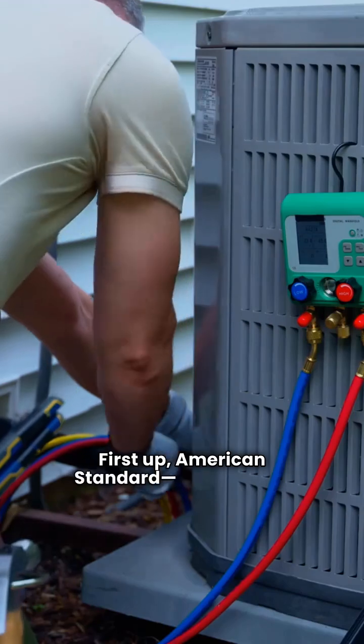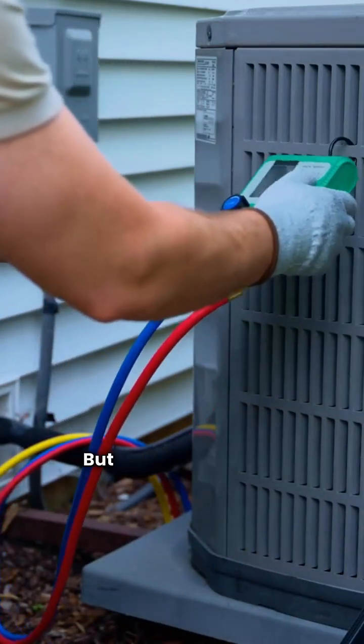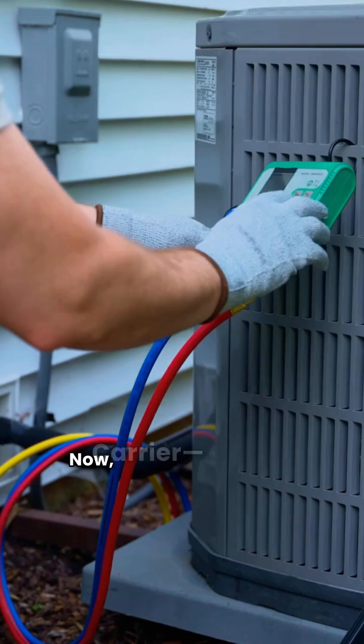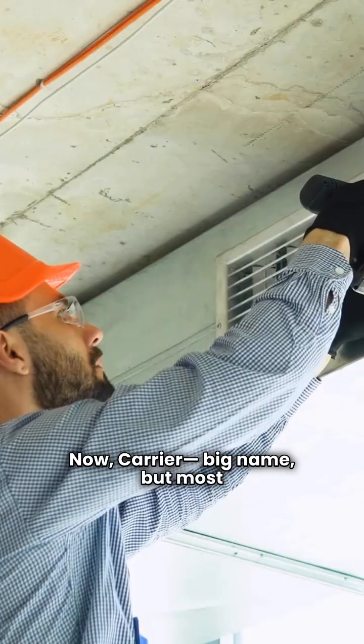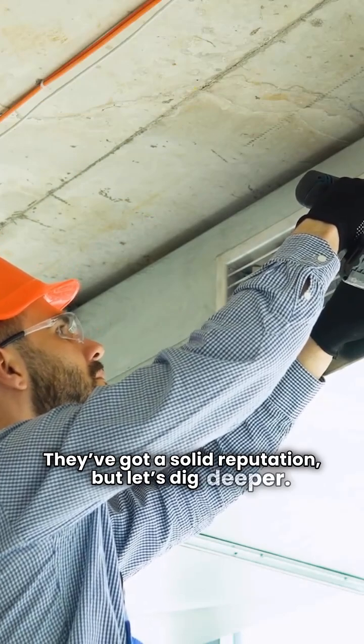First up, American Standard — made in the USA and built with durable stainless steel. But watch out for that warranty; it's not the best. Now, Carrier: big name, but most units are made in Mexico. They've got a solid reputation, but let's dig deeper.